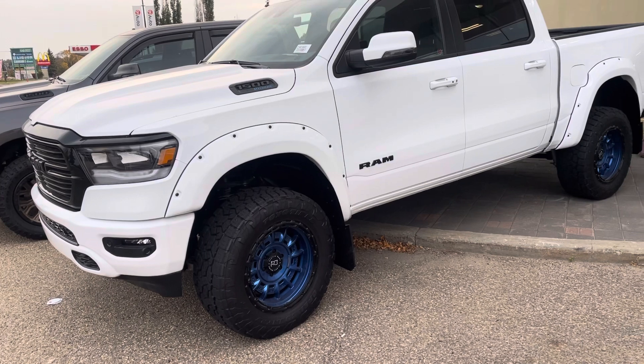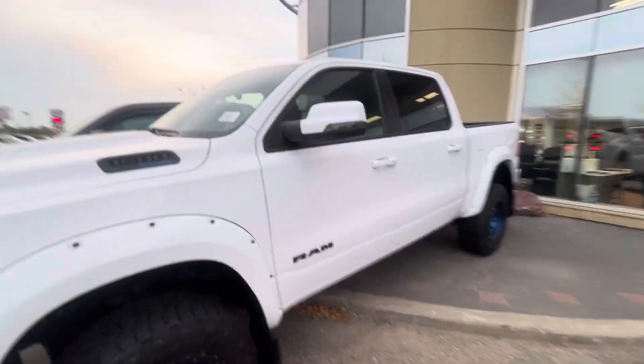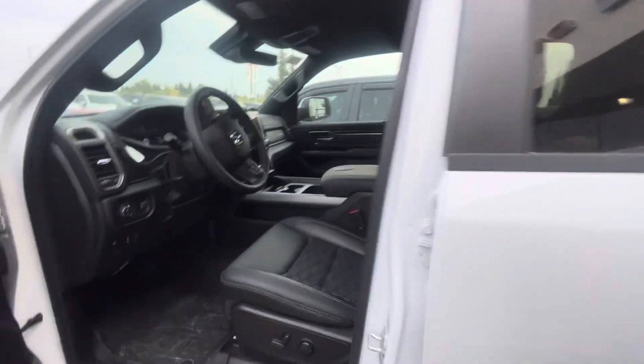I am here to help answer any questions that you do have. Now this one's definitely pretty custom, and just so you know, all the work is covered through our parts and service department. So this one is available — it's a pretty sharp looking truck.